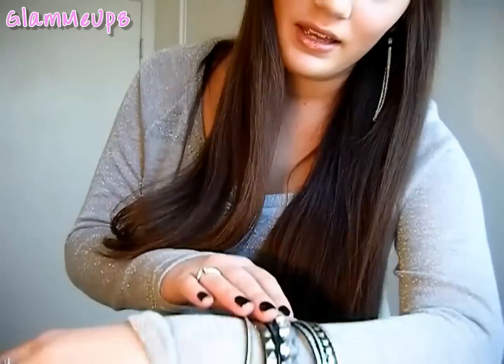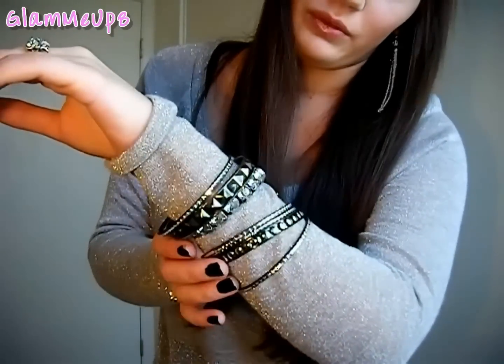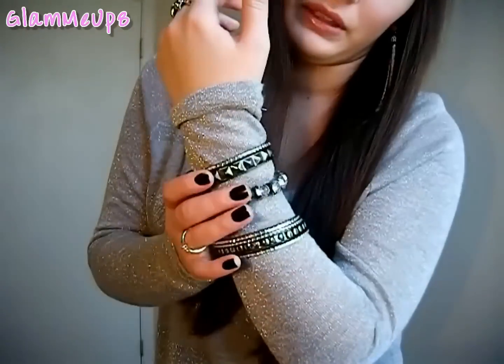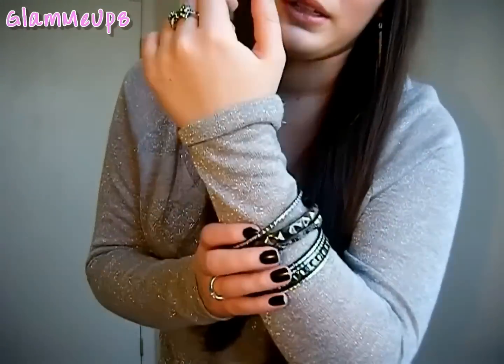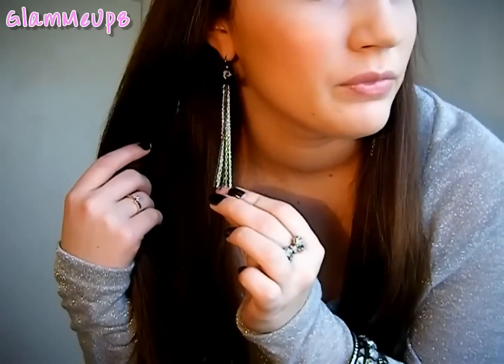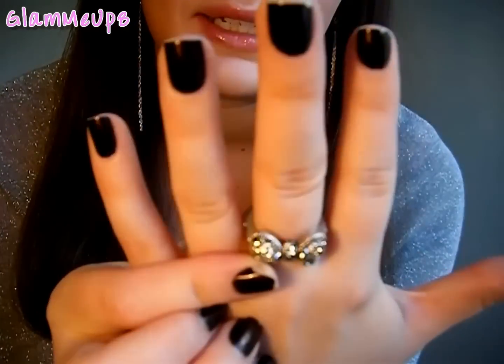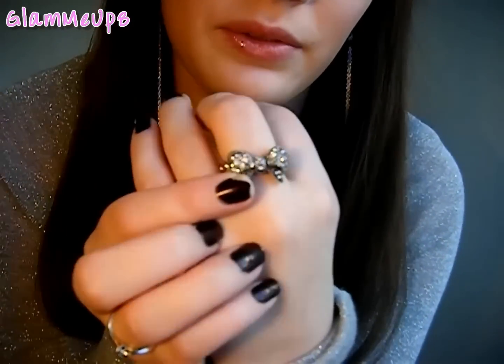For my jewelry I'm wearing this bangle set that I've shown in several outfit of the days. I love these because they're black and sparkly with a little rhinestone detail — they're from Charlotte Russe and I'll link them. These earrings are also from Charlotte Russe; they look great when your hair is straight because they're long. My ring is from Forever 21 — it's a bow ring in dark gray with rhinestones.